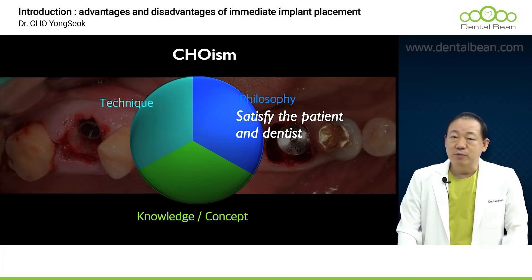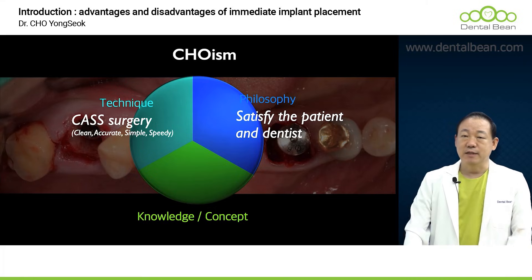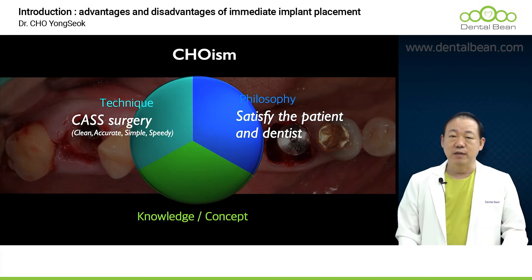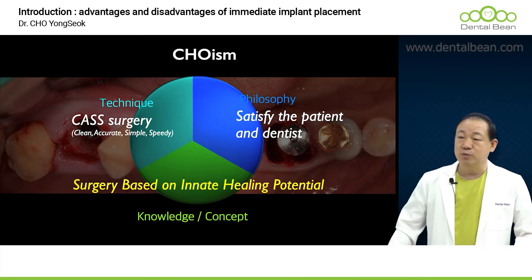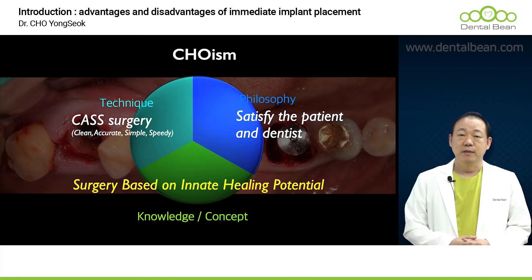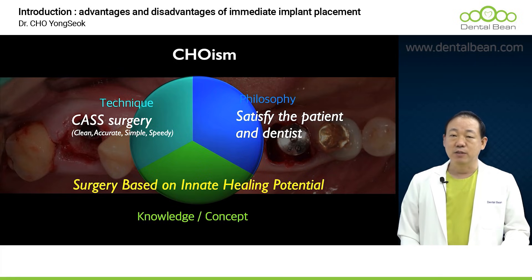My basic philosophy is to provide treatment that satisfies both the patient and myself, ensuring a mutually beneficial outcome. The technique I consistently aim to achieve is what I refer to as CASS — which stands for Clean, Accurate, Simple, and Speedy. My fundamental approach is to carry out surgical procedures predicated on the inherent healing capabilities that each patient naturally possesses. My method is a bit different, but I ultimately achieve the desired result — excellent outcomes with a simpler process.